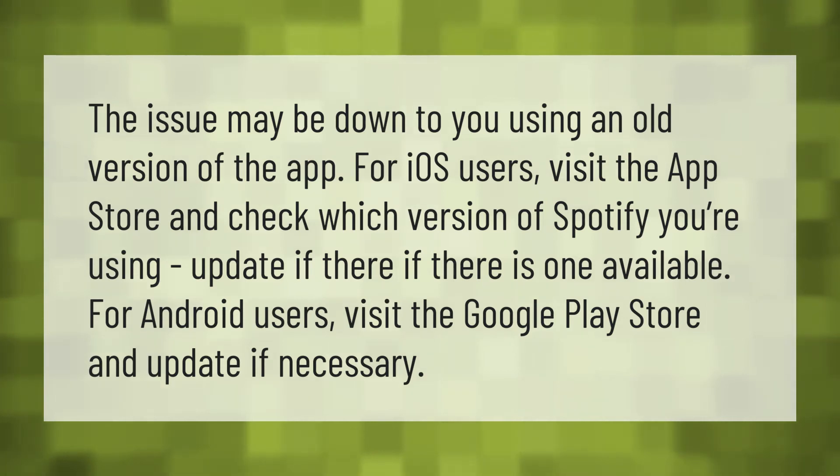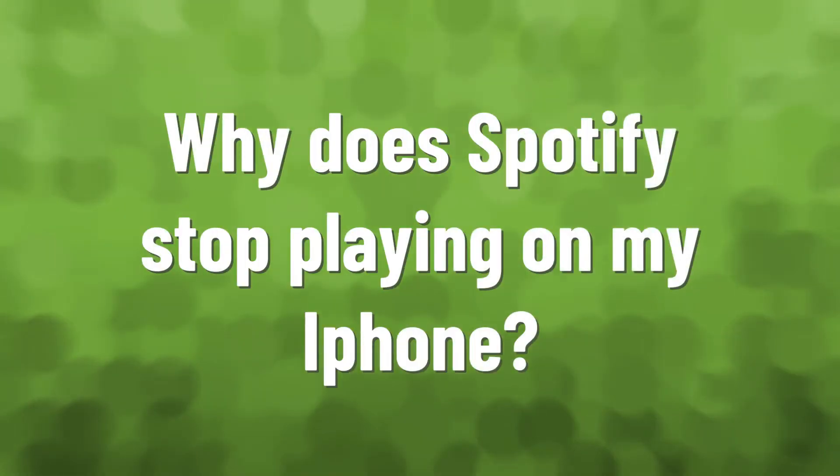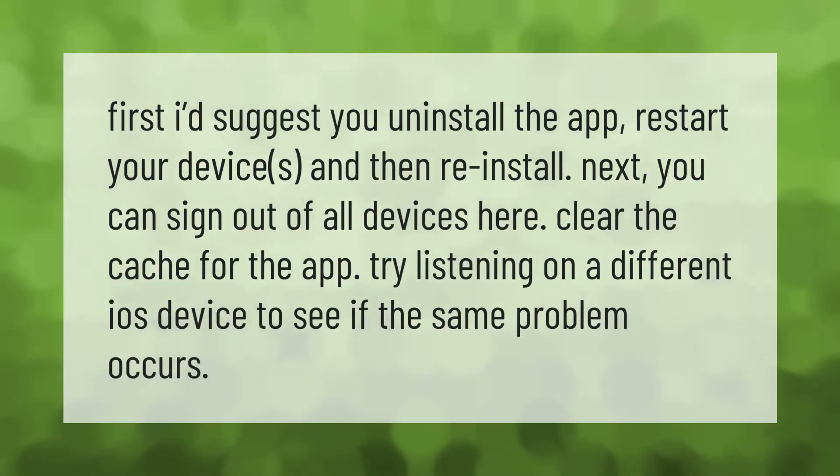First, uninstall the app, restart your device, and then reinstall it. Next, you can sign out of all devices. Clear the cache for the app, and try listening on a different iOS device to see if the same problem occurs. Thank you for watching — please subscribe and hit the bell notification.